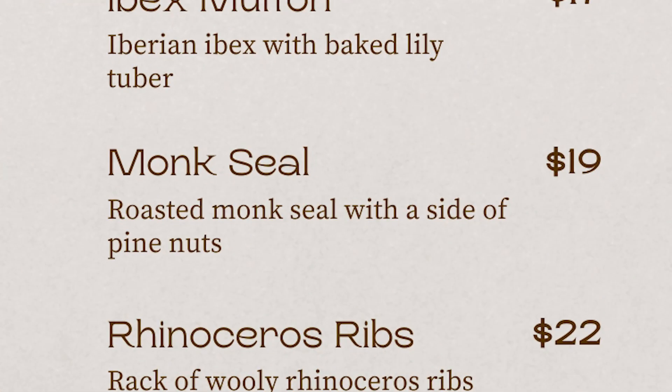Our next item on the menu is our roasted monk seal with pine nuts — I can't say I recommend it, I've heard it's a little chewy. However, we have evidence of this from Vanguard Cave in Gibraltar where we found a skeleton of a butchered monk seal. Scientists found something really fascinating: Neanderthals were actually cutting the humerus off of the scapula, which they noted is something we also see in Inuits eating seals — they would butcher them by cutting off their flippers right at the scapular joint.